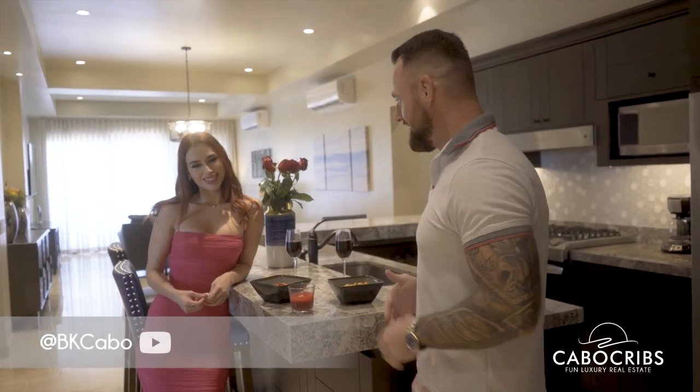What's up guys, Brandon Kessler here — Cabo Cribs on Instagram, BK Cabo on YouTube. I'm here with my beautiful assistant Louisa. We're going to be showing you guys a three-bed, three-bath condo here in Kivira. We're back in Kivira, one of my favorite communities here in Cabo San Lucas, and this house is stunning.